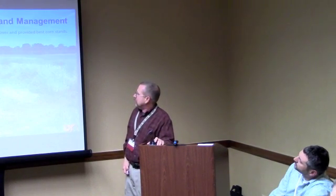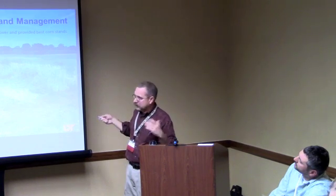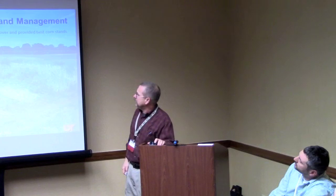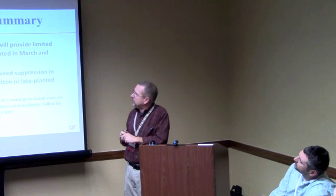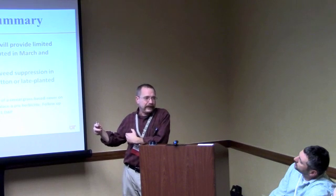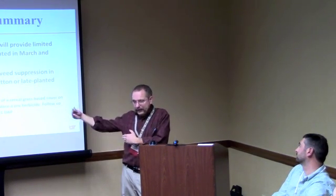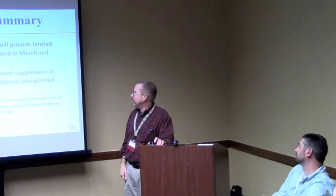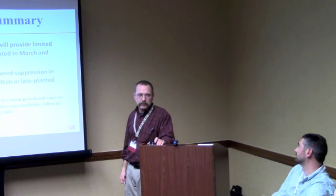We tried roller crimpers with cereal rye blends and just cereal rye, planting into it. In really tall cereal rye that's well tillered, we did see a little bit of carbon penalty or allelopathy — it really stunted the corn out of the gate. What we found is cover crops in most cases provided limited weed control in corn, just because to get the best corn yield you need to plant in March or early April, and covers just don't have enough growth on them by then. If you're delayed planting corn into May, you can get some decent value out of it. It has limited value in corn compared to soybeans or cotton, where we're planting in May.